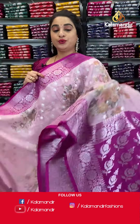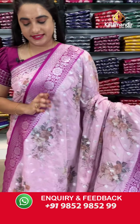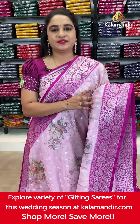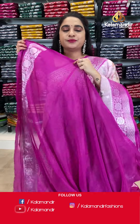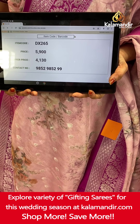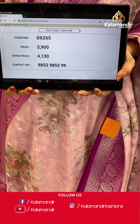Moving on — here is a very pretty and cute combination in light and dark baby pink — light baby pink and magenta. The body has printed floral bunches and floral booties in silver zari. The contrast border features floral brocade, floral weave and leaf weave in silver zari. The contrast pallu has floral motifs. Paired with a beautiful contrast plain blouse with border. Saree code DX265. Actual price ₹5,900. Offer price ₹4,130. To book, screenshot and share on WhatsApp: 985298529.